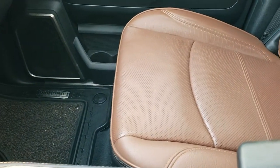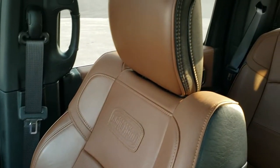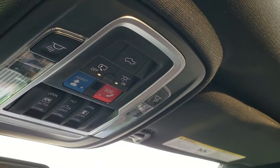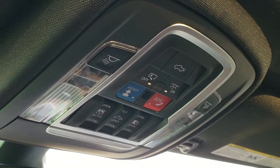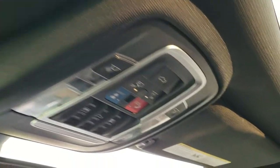Passenger seat is absolutely perfect — no rips or tears on that. This truck smells very clean; I don't think it's ever been smoked in. Headliner's in nice shape, and you get the power sunroof. This truck is all loaded up. You have the SOS and assist buttons, power sliding rear window buttons, and sunroof controls. HomeLink buttons for your garage door, security systems, and lighting systems are also included.